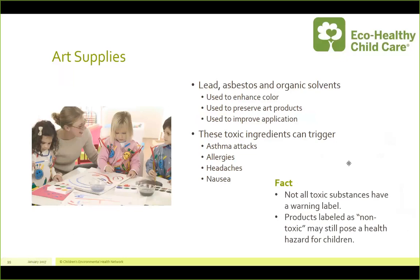Not all toxic substances have a warning label. Products that are labeled as non-toxic may still contain chemicals that pose a health hazard for children. Those distinctions are not easy to make, and companies are not required to tell you. This is also true of craft supplies.